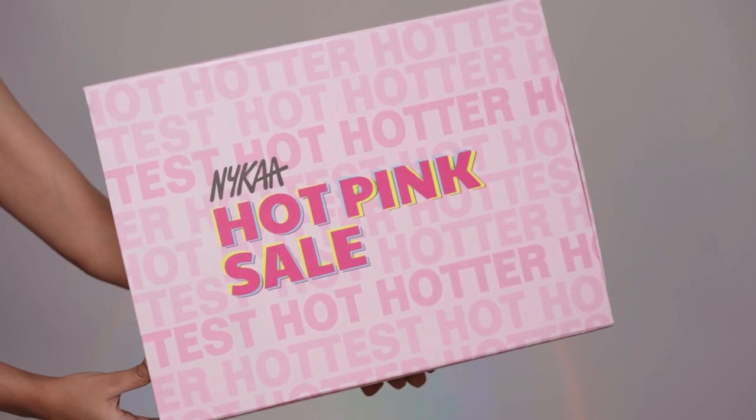Hi everyone! So in today's video, I am going to unbox the Nykaa Hot Pink Sale box that I received from Nykaa. The Nykaa Hot Pink Sale just went live and I have filmed a few videos for you guys that are going to go live during this sale, from 25th to 30th. For the Hot Pink Sale last year, I did my top three favorites in every category for makeup, but this time I'm going to start with some unboxing. I received this huge package — I actually received one last year as well but I wasn't able to unbox it on camera, and I really regret that. So this time I'm just going to unbox this package.